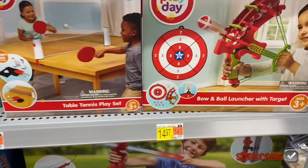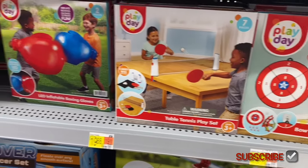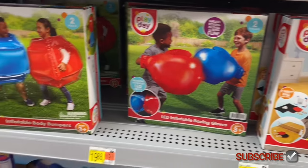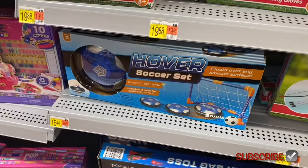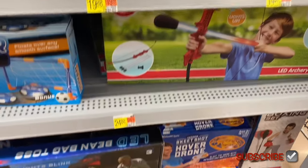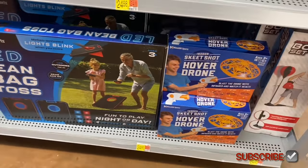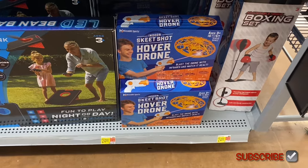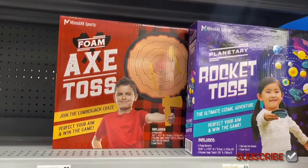They also have a bow and ball launcher with target for $14.97. They have a table tennis play set for $19.98, and LED boxing gloves — inflatable ones that are LED, which is cool. Inflatable body bumpers for $19.98, a hover soccer set for $15.44, an archery set for $24.88, LED bean bag toss for $34.88, indoor skeet hover drone for $24.88, and a boxing set for $24.88.